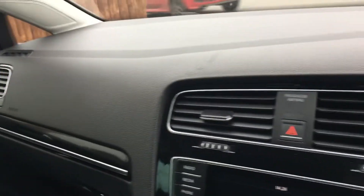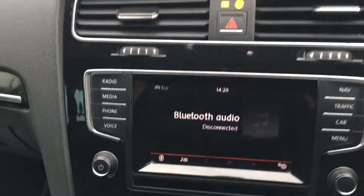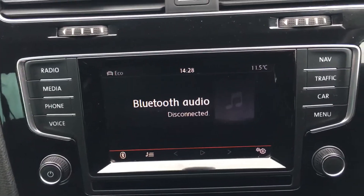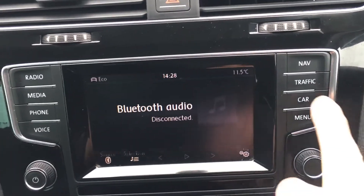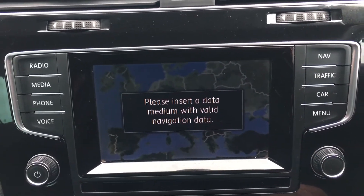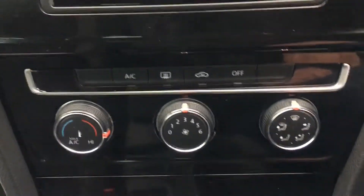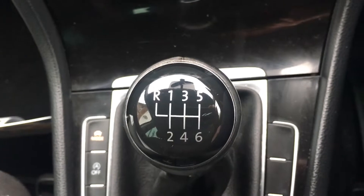In the middle of the car you have your radio system, your sat nav, your climate control, and a six speed manual gearbox.